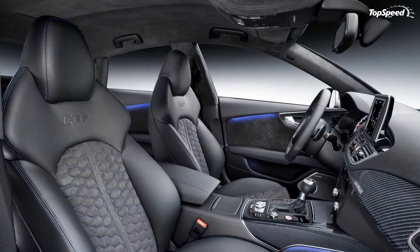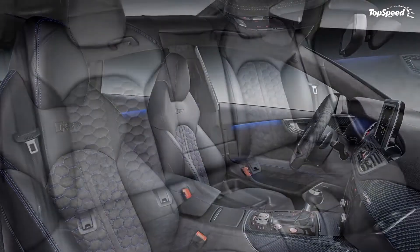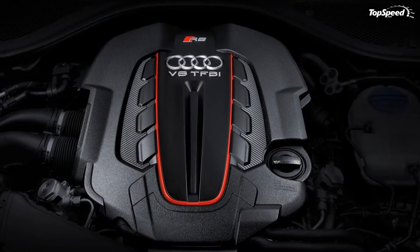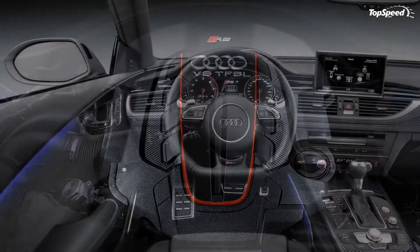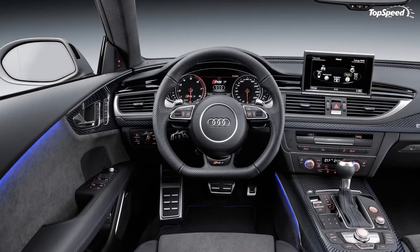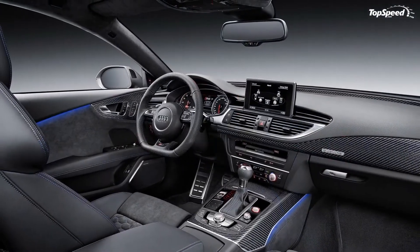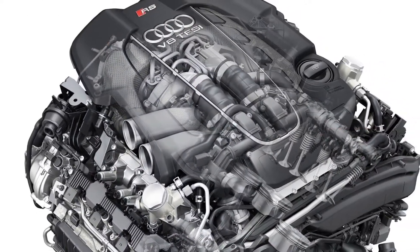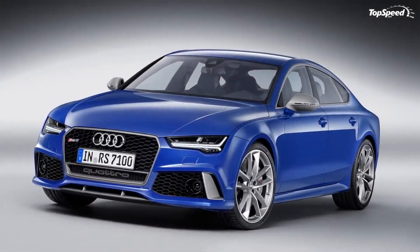Safety: neither the NHTSA nor the IIHS have posted crash test results for the RS7. However, standard equipment does include dual-stage front airbags, front thorax side airbags, knee airbags, curtain airbags, ABS, EBD, LATCH anchor points in the rear, and LED lighting.